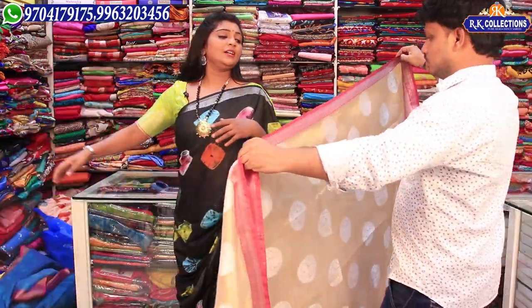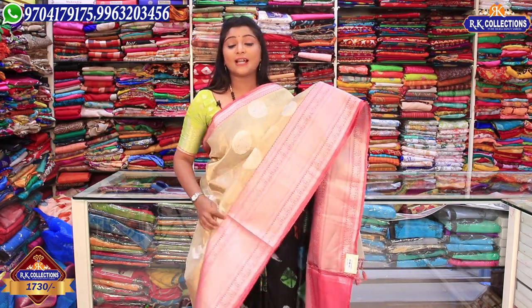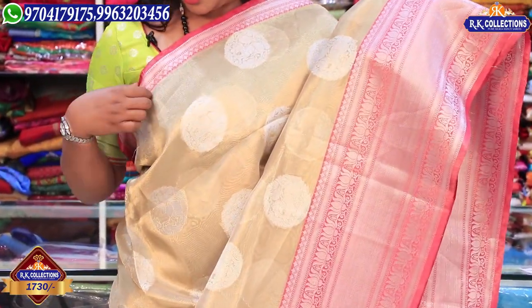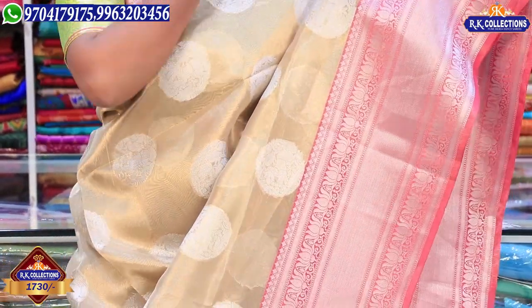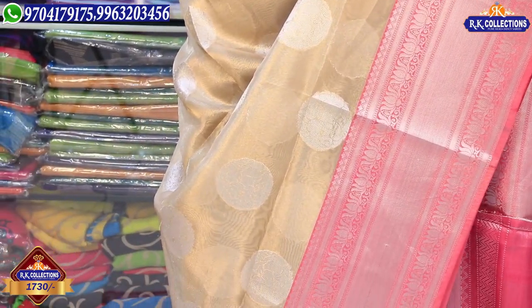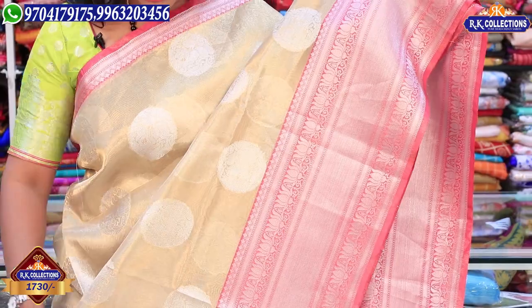We also have a golden color tissue priced at Rs. 1730. It is very rich and classic, lightweight with a grand look. We have a pink color combination of two inches with a gold and silver tissue mix. We have a circle design, a little elephant design, and a peacock motif as well.